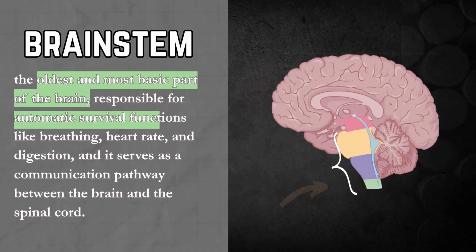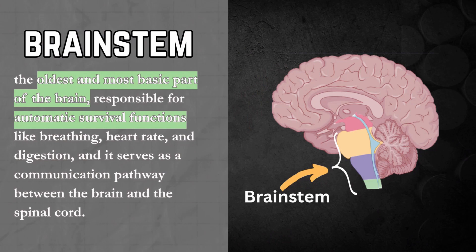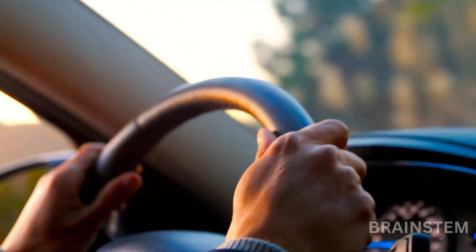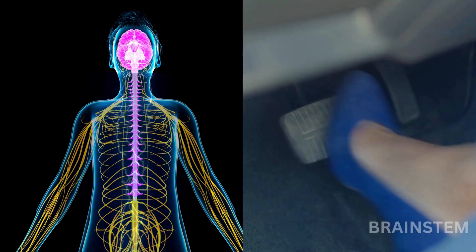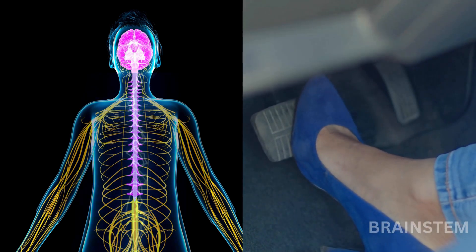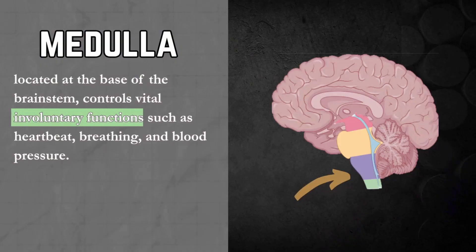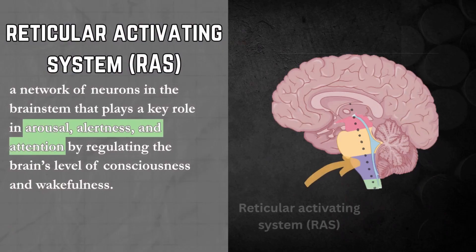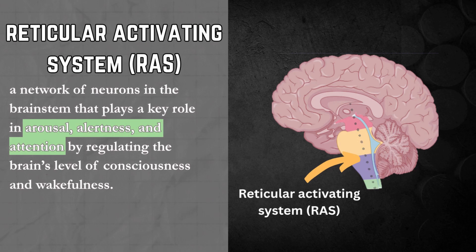First stop: the brainstem, the part keeping you alive behind the scenes. It controls your basic life functions like breathing, heart rate, and staying conscious — minor things like not passing out behind the wheel. It also acts as the highway between your brain and your spinal cord, so when your brain decides to slam the brakes, the brainstem helps get the messages to your foot. One key part of the brainstem is the medulla, basically the control center for those automatic life functions — quietly managing your heartbeat and breathing while you're cruising down the road. Then there's the reticular activating system, or RAS, a network of neurons also found within the brainstem. The RAS keeps you awake, alert, and focused. AP Psych memory hack: think RAS — rise and shine.